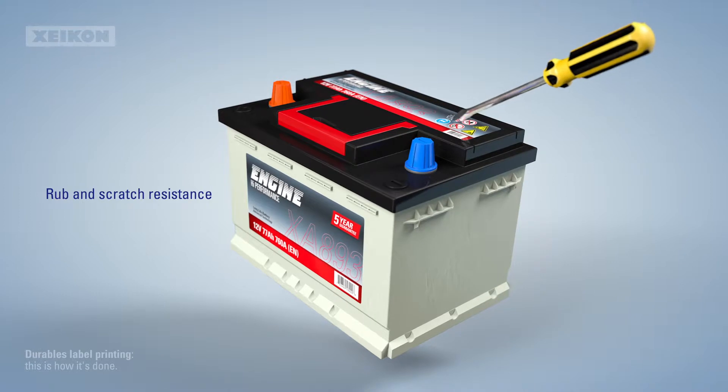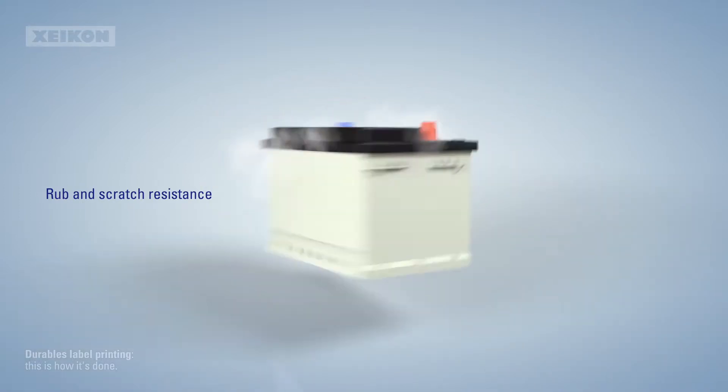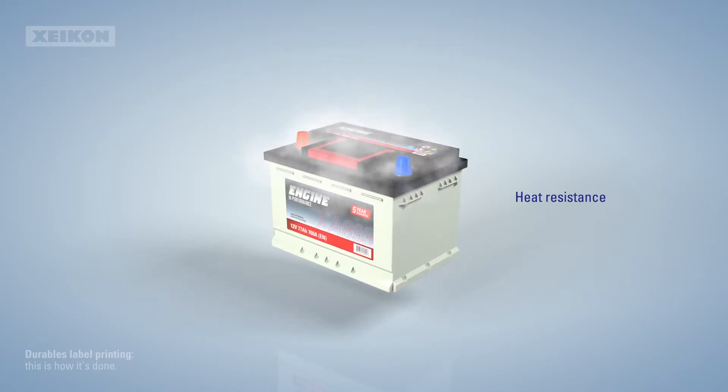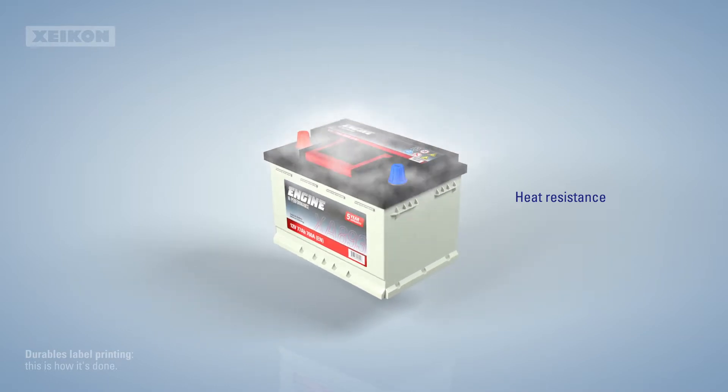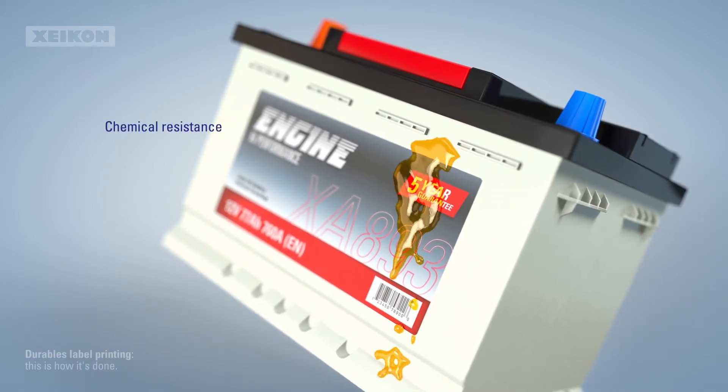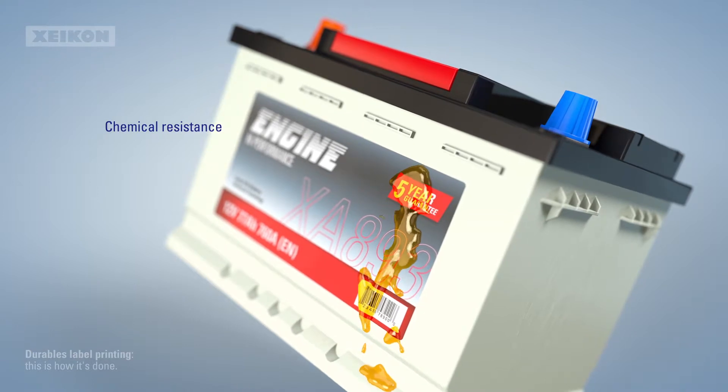That's why they have to be rub and scratch resistant. These labels should also handle high temperatures without breaking a sweat, and to avoid any crucial safety information becoming illegible due to spills, they should have excellent chemical resistance.